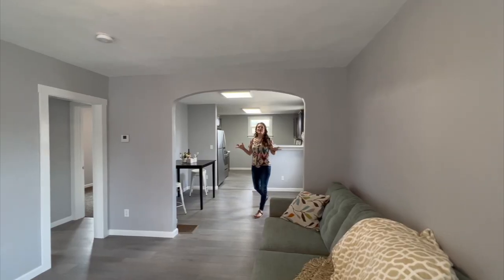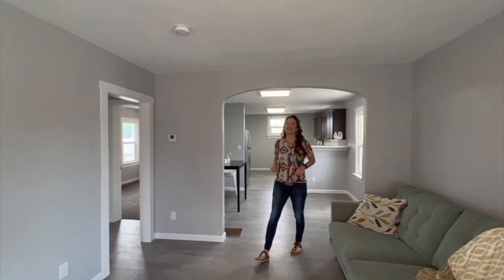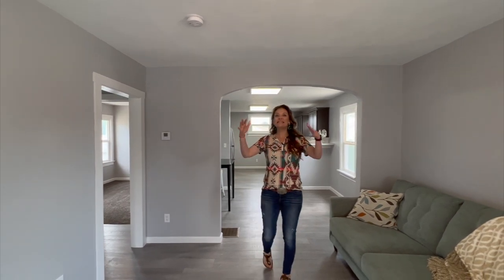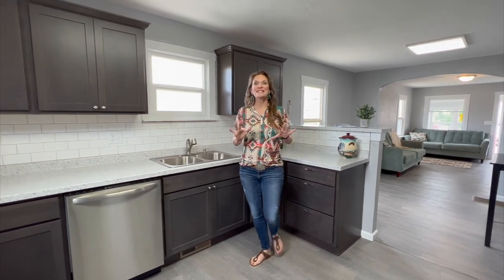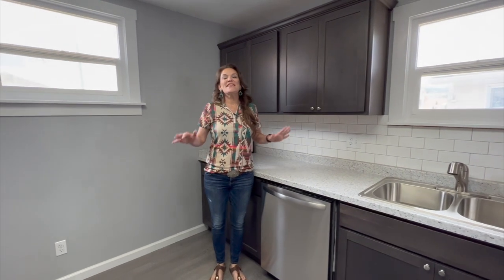I absolutely love a great flip house and this is one. You can tell the wall has been removed so that this space in the living room is open to the dining room and the kitchen. Isn't this new kitchen just absolutely phenomenal? I love the color of the cabinets, the stainless steel appliances, the subway tile.